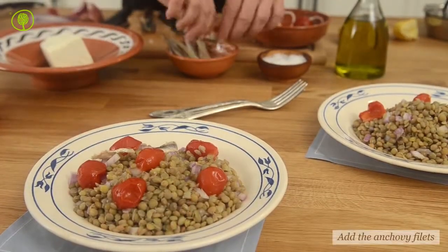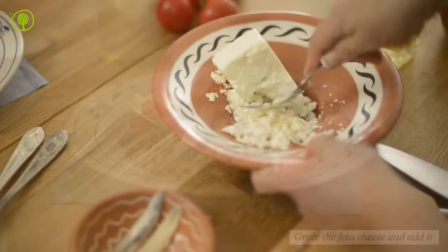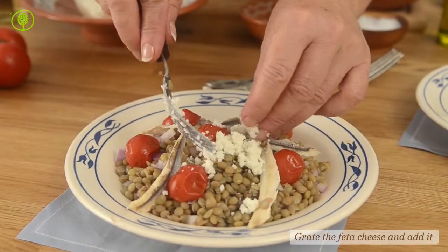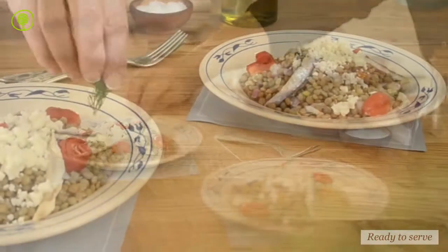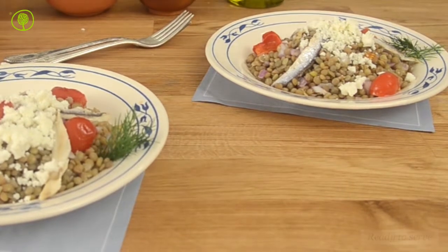Arrange the anchovy fillets over the salad. Crush the feta cheese with a fork. Garnish the salad with the cheese and if you like, you can also add some fresh dill. Your lentil salad with Santorini cherry tomatoes is ready and will amaze you with its stunning taste.